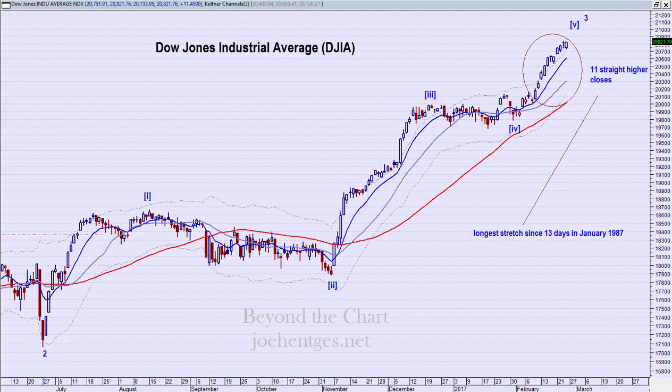Hello again everyone, this is Joe Hinch. In this technical analysis of the stock market video we're going to take a look at the Dow Industrials, the semiconductors, oil, gold, and two Chinese stocks — Baidu and Ctrip — both of which had earnings out this week. Stay tuned.